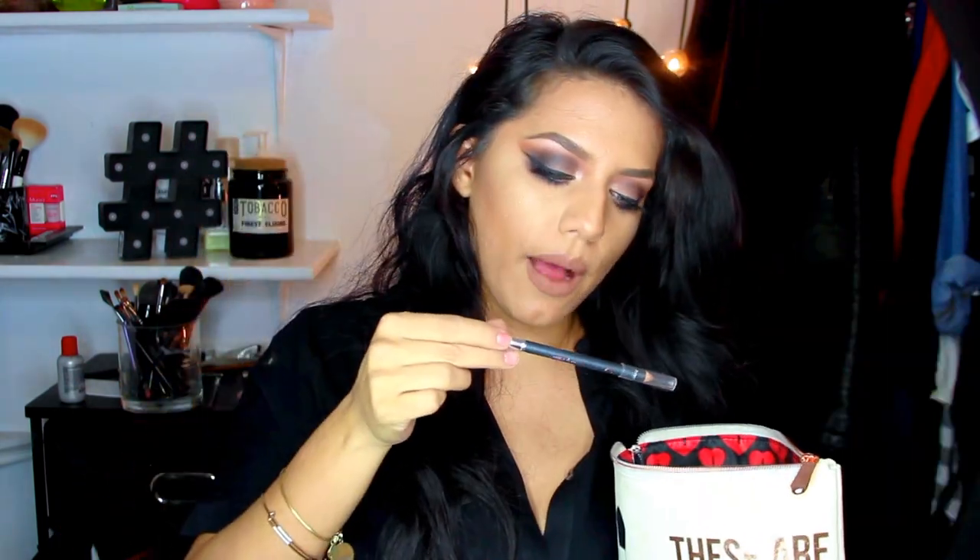I always have a concealer with me because you're always going to need one. I did mention I might use the highlighted side of my Pure Cameo contour as a concealer, so that's an option. But I do have my Urban Decay Naked Skin concealer in the color medium neutral — I'm almost out of it because it's that good.